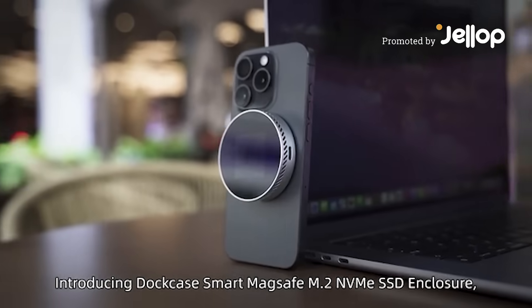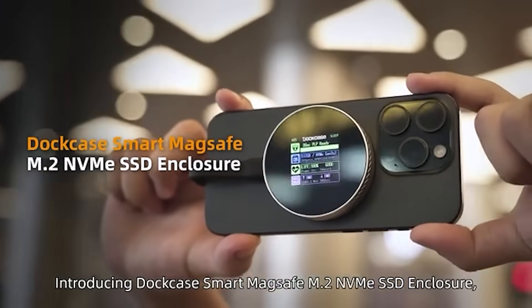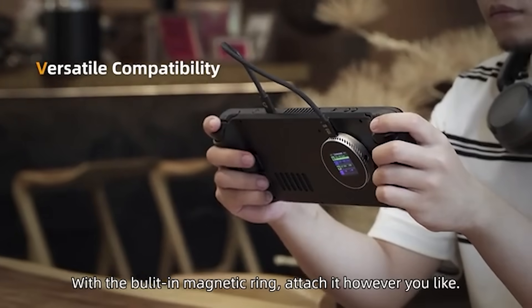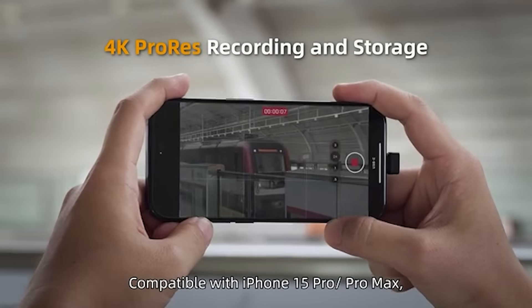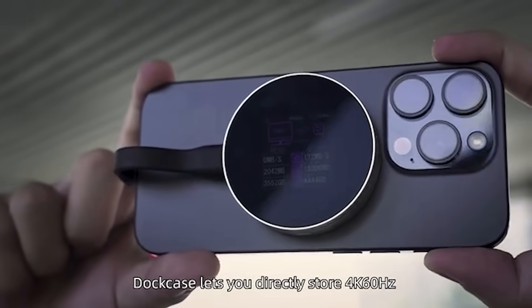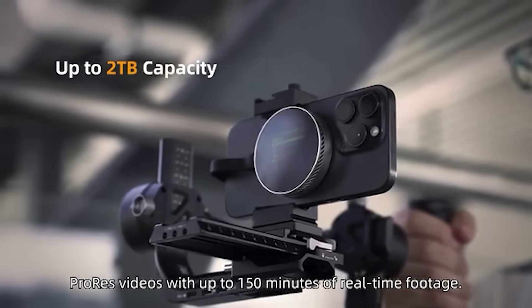Introducing Dockcase Smart MagSafe M2 NVMe SSD enclosure. Experience the perfect blend of protection, performance, and versatility with the built-in magnetic ring. Attach it however you like. Compatible with iPhone 15 Pro and Pro Max, Dockcase lets you directly record 4K 60Hz ProRes videos with up to 150 minutes of real-time footage.